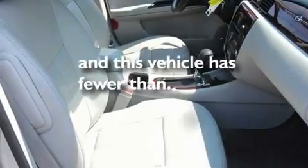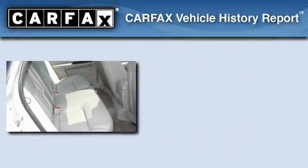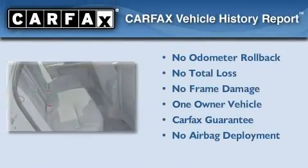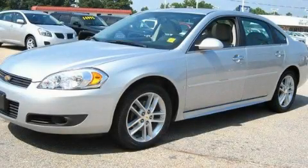This vehicle has fewer than 27,000 miles on the odometer. This Chevrolet has had only one owner and it qualifies for the Carfax buyback guarantee. We invite you to contact us today to learn more about this vehicle.